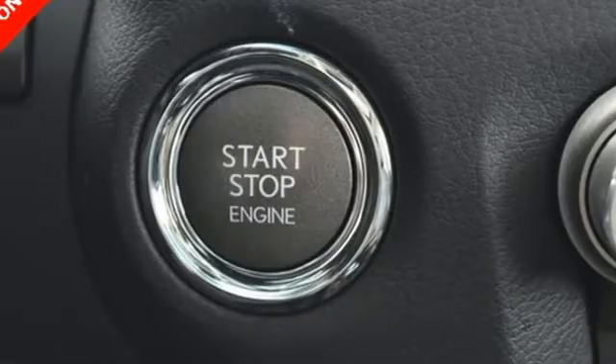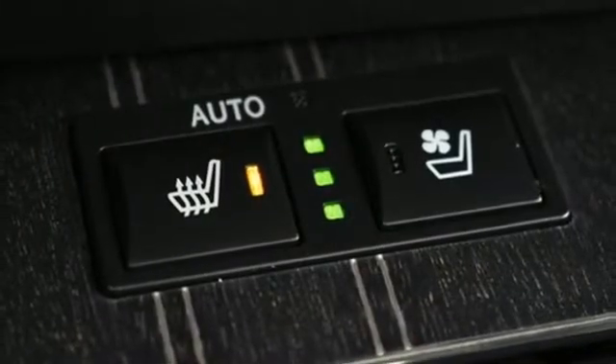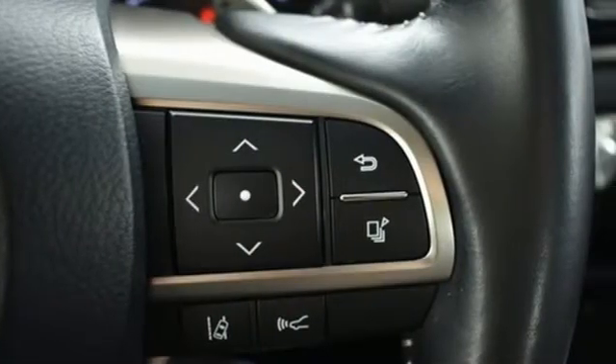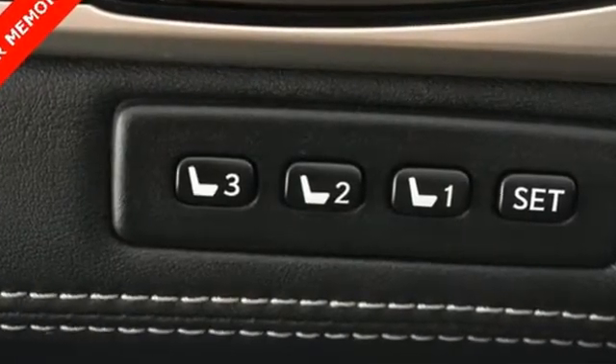Drive mode select and vehicle dynamics integrated management with sport mode give you the feel you want. Smart stop technology and blind spot monitor with rear cross-traffic alert take care of you. And Lexus Enform, Siri Eyes Free, and Homelink make everything easy.